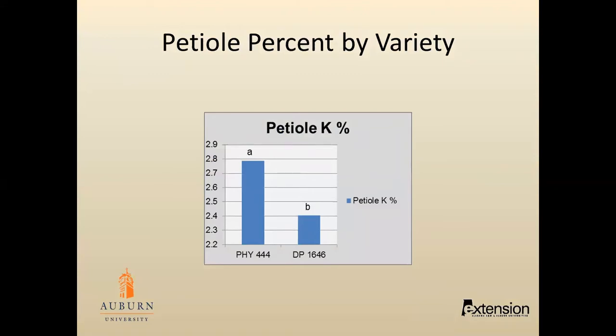The Phytogen 444 also had a higher percent petiole K than the Delta Prime 1646.